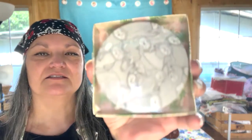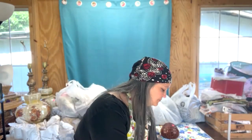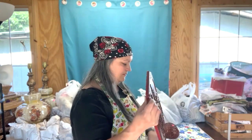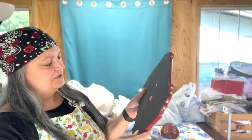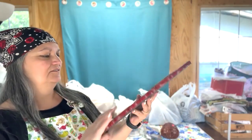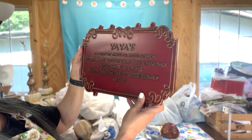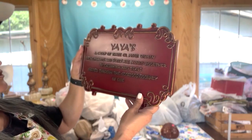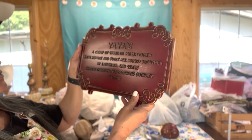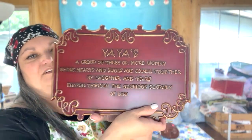For $0.99, I got this four-pack of sloth coasters, which I'll be giving to my daughter because she loves sloths. And for $2.99, this was made in China — it's just a little plaque. Since I'm Yaya: "Yaya is a group of three or more women whose hearts and souls are joined together by laughter and tears shared through the glorious journey of life." I just thought that was awesome. I'm not crazy about the color, but I love what it reads.